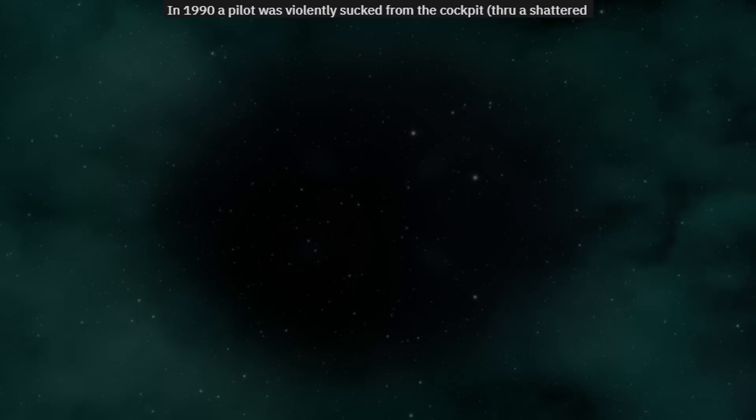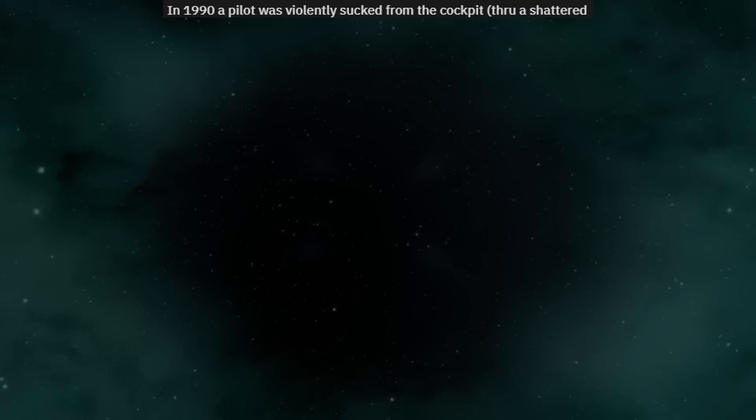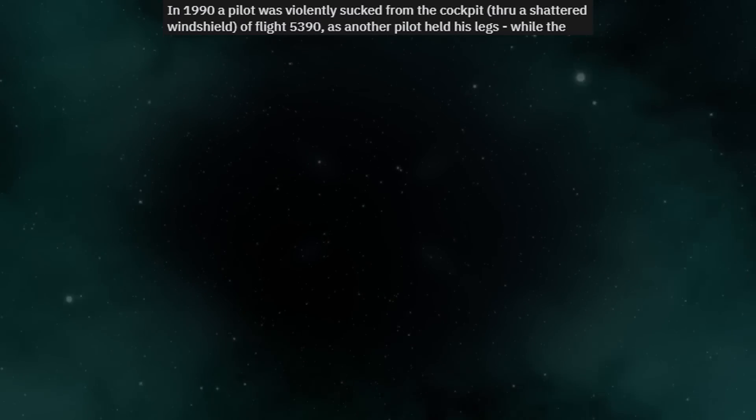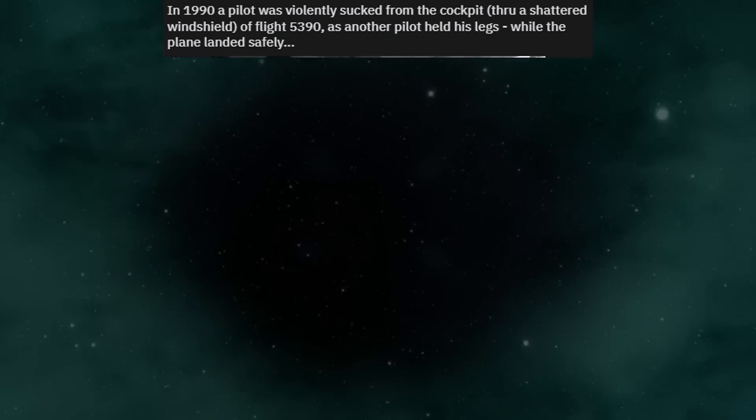In 1990, a pilot was violently sucked from the cockpit through a shattered windshield of flight 5390, as another pilot held his legs while the plane landed safely.